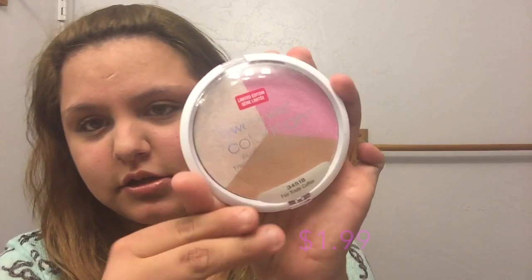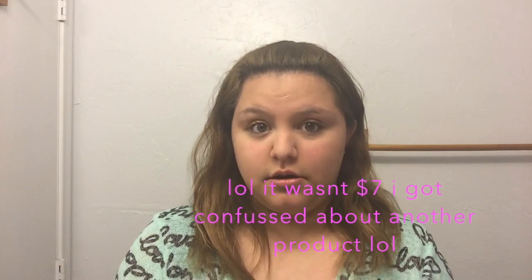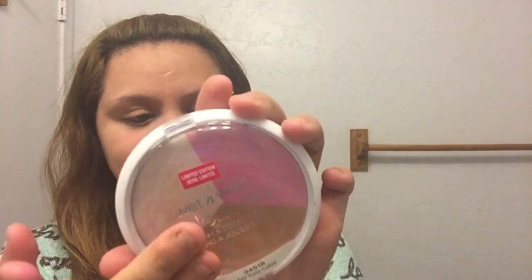So the first thing that I got is this new Wet n Wild blush palette and it's a limited edition one. I think this was seven dollars — I'll put a caption on all the prices. They have glitter in it and it looks so nice. I'm gonna do swatches: there's the pink, a white — or kind of a tan color — and the brown. They blend in really really nicely.